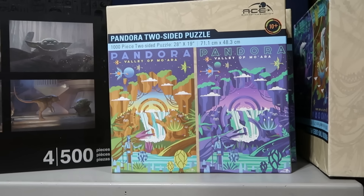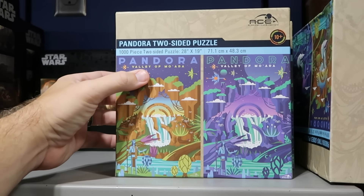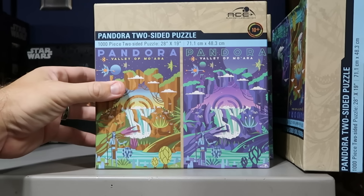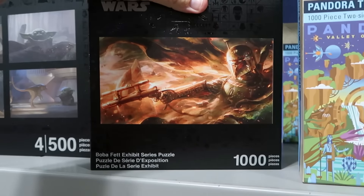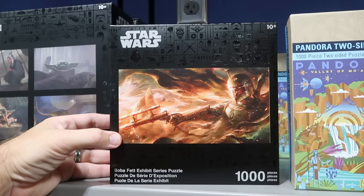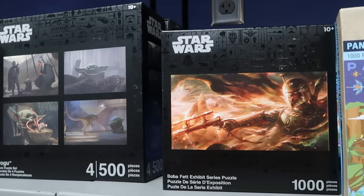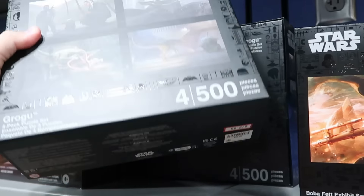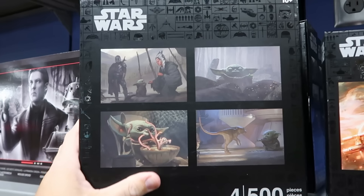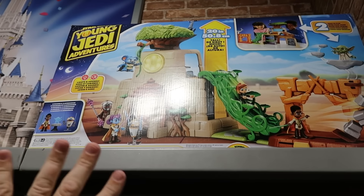There are a couple of different puzzles. A double Pandora Valley of Mo'ara puzzle — night and day — is $8 marked down from $30. There's one left for the Boba Fett Exhibit Series 1,000-piece puzzle for $7.99. A set of four Grogu puzzles just brought to the warehouse is $13 from $35. Star Wars Young Jedi Adventures play sets with action figures and light and sound effects are $70.